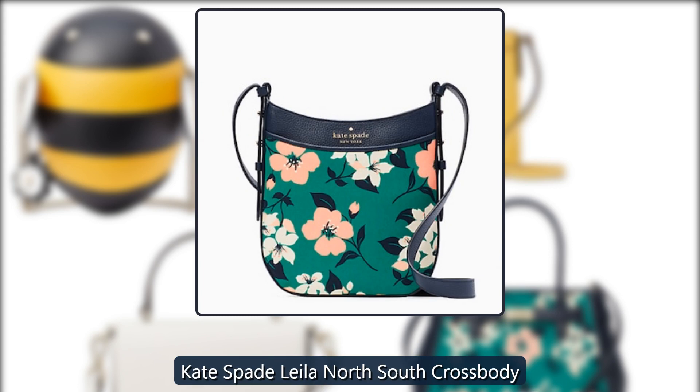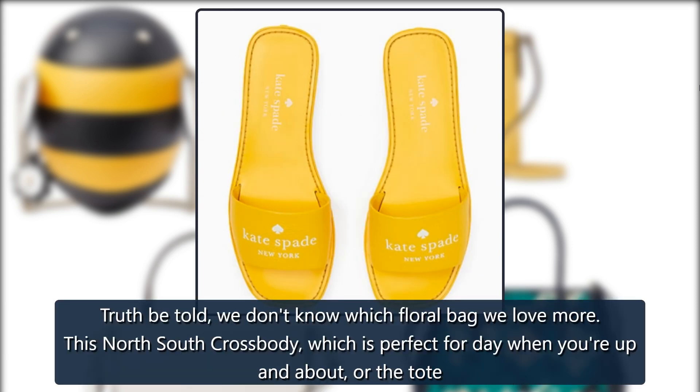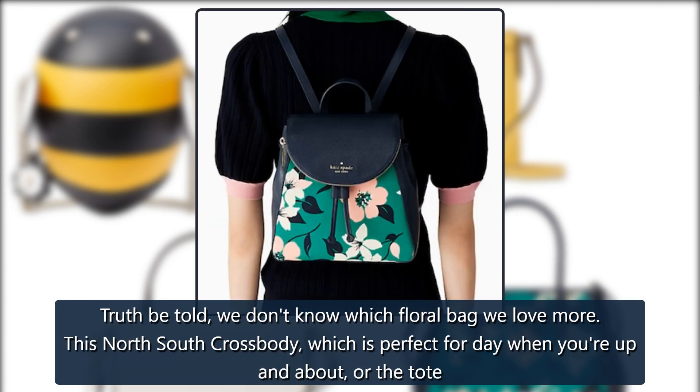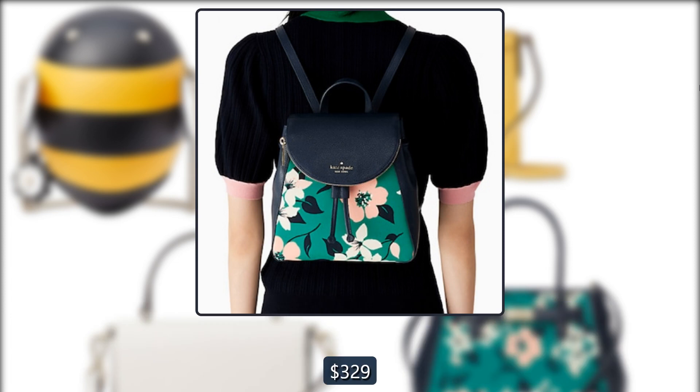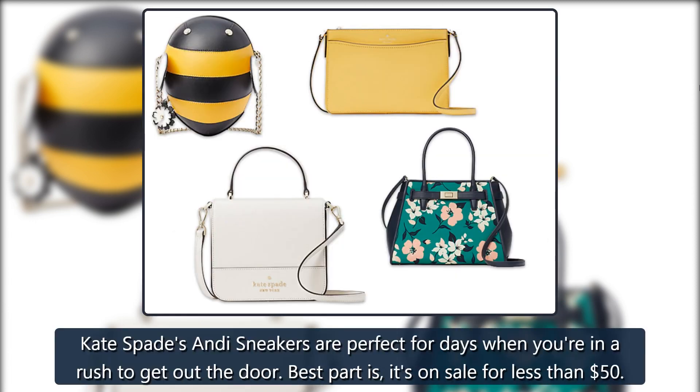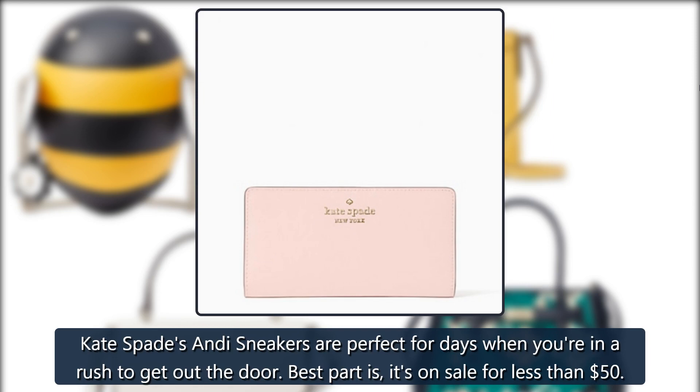Kate Spade Layla North South Crossbody: Truth be told, we don't know which floral bag we love more — this north south crossbody, which is perfect for days when you're up and about, or the tote. Originally $329, now $109.